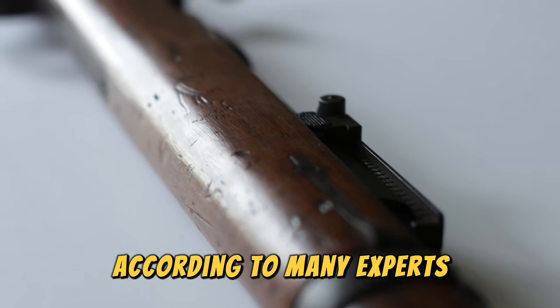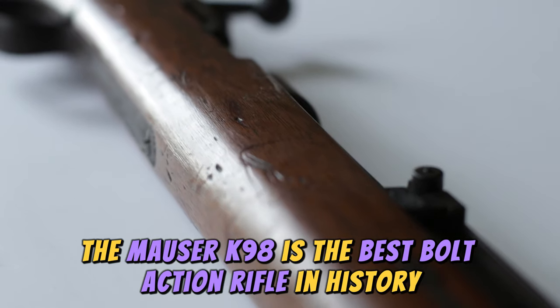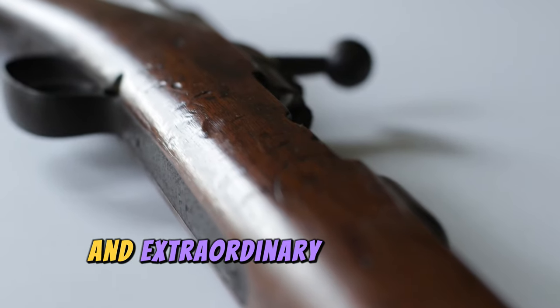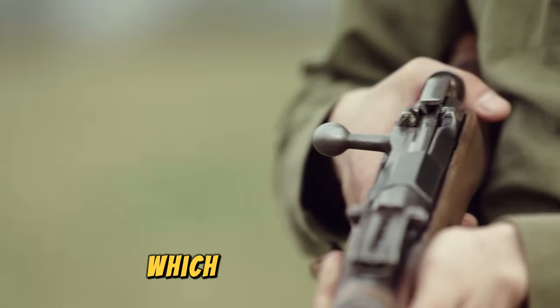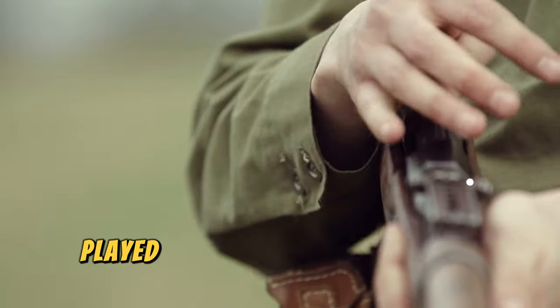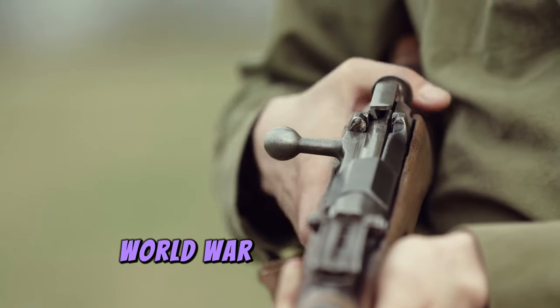According to many experts, the Mauser K98 is the best bolt-action rifle in history, a title fundamentally conceived due to its exceptional precision and extraordinary design. This weapon, which for many years was the primary rifle of the German infantry, played a substantial role in the outcome of one of the greatest conflicts in history: World War II.